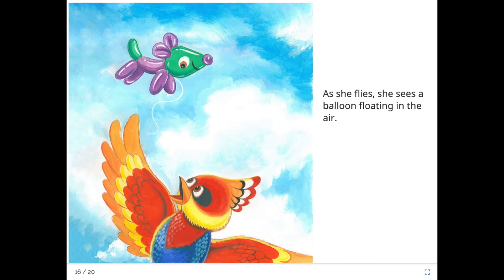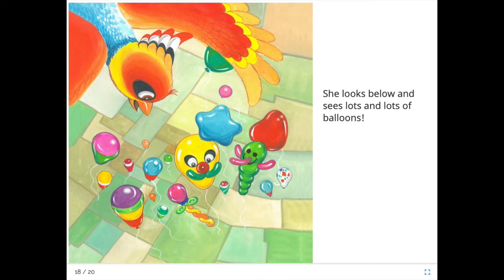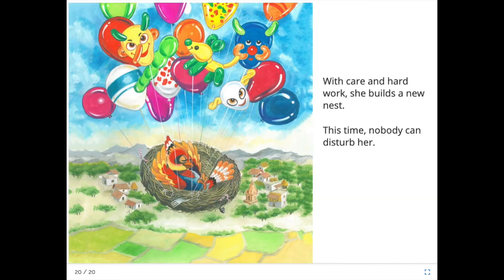As she flies she sees a balloon floating in the air, and another. She looks below and sees lots and lots of balloons. Oh my, what colourful balloons there are, boys and girls. Can you see the green one? And can you see the funny one with a moustache and some eyes? The bird looks like she doesn't quite know what that's all about. The bird looks at the balloons and has an idea. With care and hard work she builds a new nest. This time nobody can disturb her. Oh, doesn't she look comfortable there, floating in the air with all those balloons carrying her!